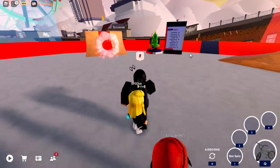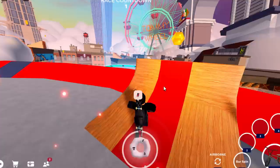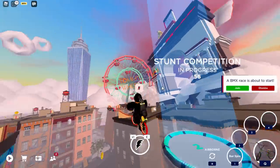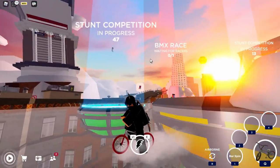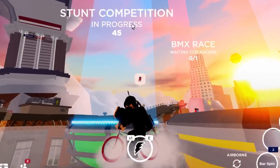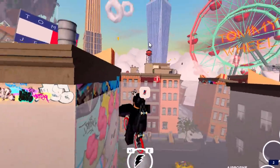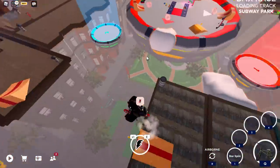Let me show you how to get coins for free. Hold Q, select your BMX bike, and as you can see there are coins literally everywhere. Each coin is only worth one at a time, so probably the best way to get coins is by doing the competitions — the races or stunt competitions. If you win or come in a certain position, you should get quite a few coins.